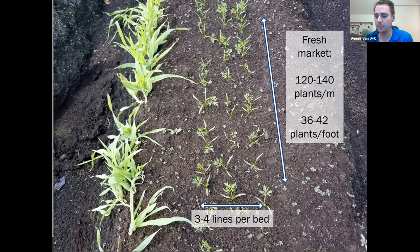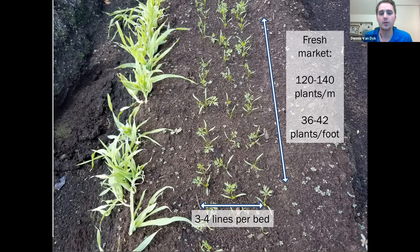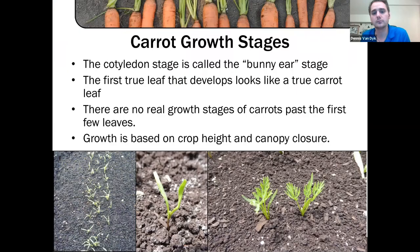For cut-and-peel or baby carrot fields, the seeding rate is much higher — up to around a million seeds per acre — so they can pack them in tight and get those taproots to grow very long and straight, allowing multiple baby carrots to be made from one carrot.